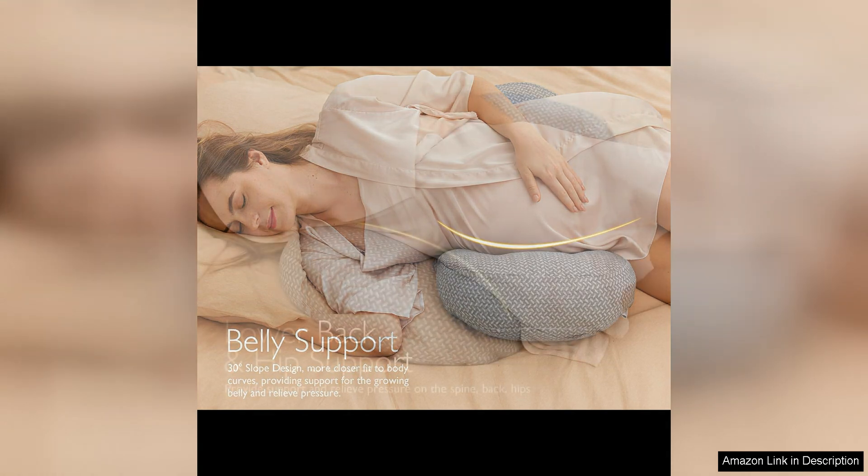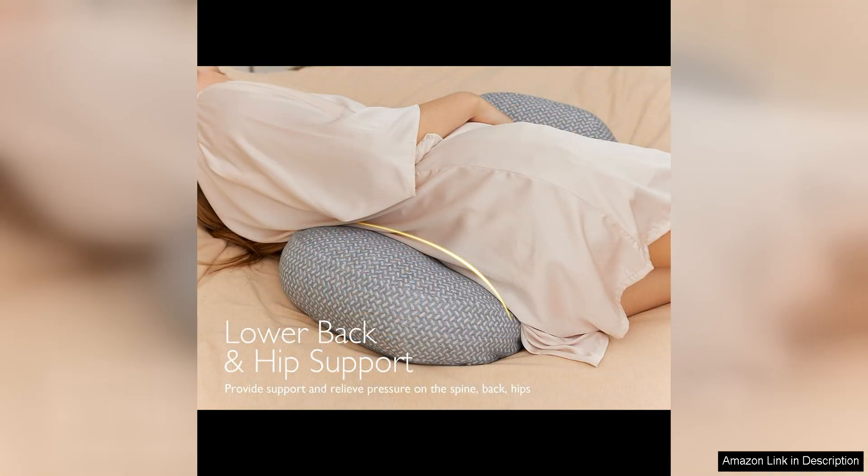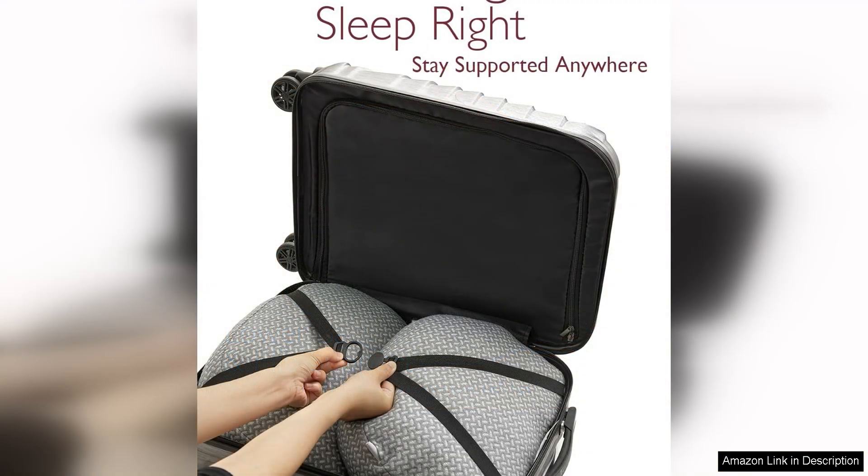Many pregnant women struggle with finding a comfortable sleeping position as their belly grows. The Mum Cozy Portable Pregnancy Pillow alleviates this issue by providing targeted support where you need it most. By snuggling up to this pillow, you can reduce pressure on your hips and lower back, allowing you to relax and drift off to sleep more easily.